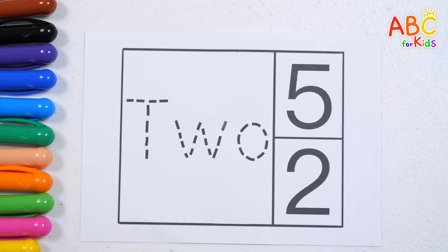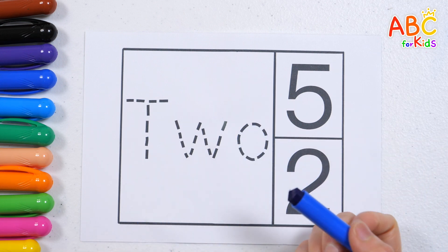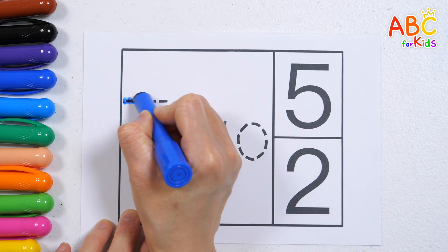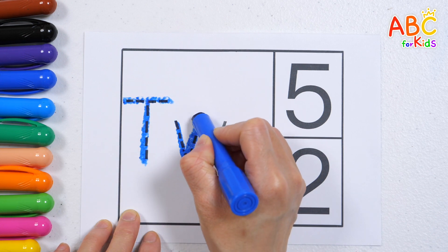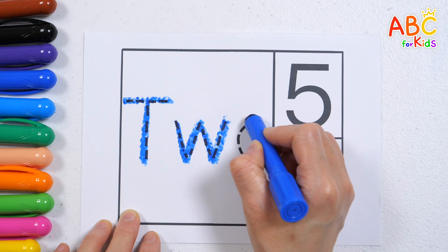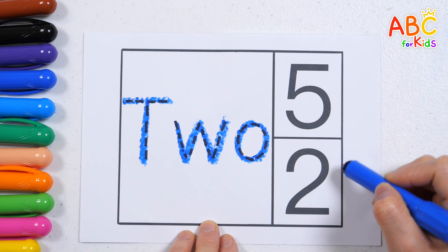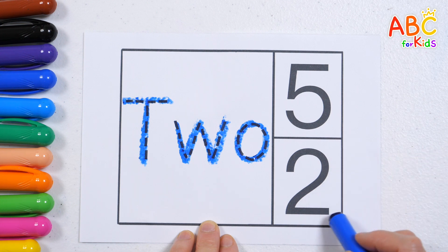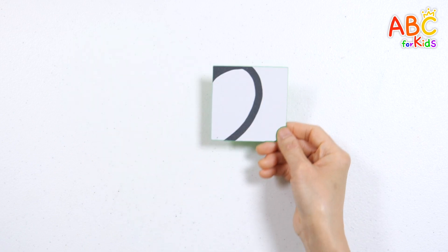Let's try again! This time, let's write the words by tracing the dotted lines. 3, 4, 5. 5, 5. 6, 6, 8, 8. 9, 9, 11.